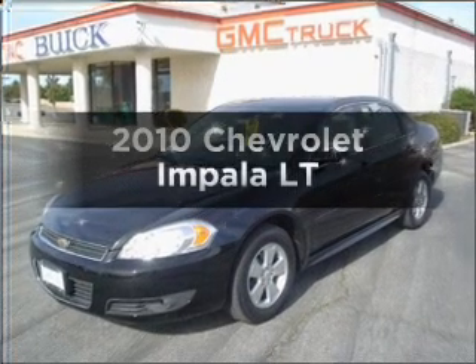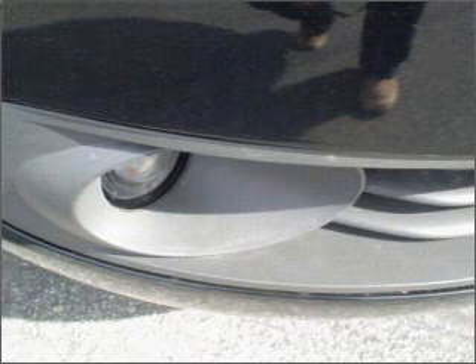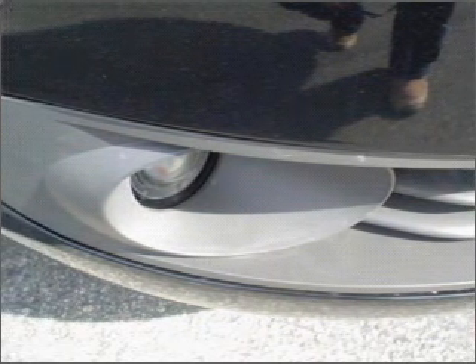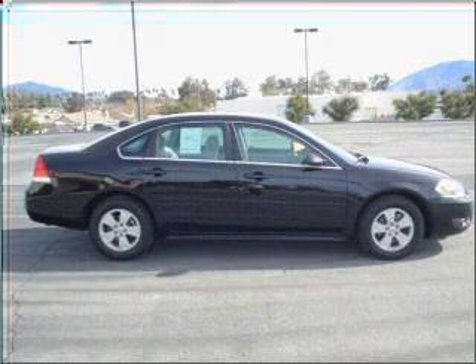Check out this 2010 Chevrolet Impala. Travel the roads in style and comfort in this great vehicle with a reliable six-cylinder engine that responds smoothly to its automatic transmission.